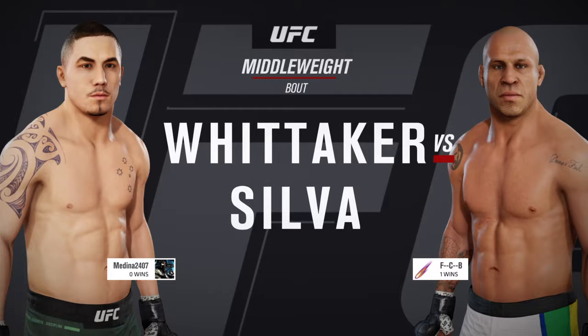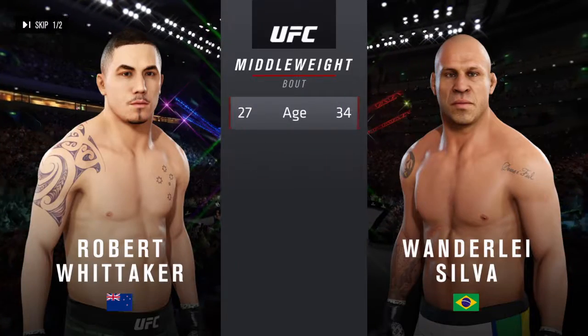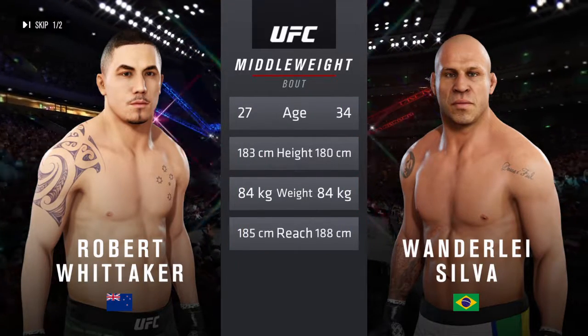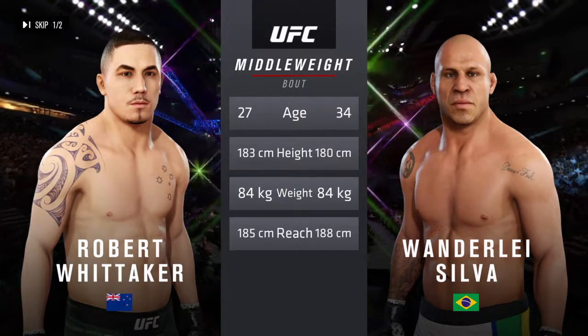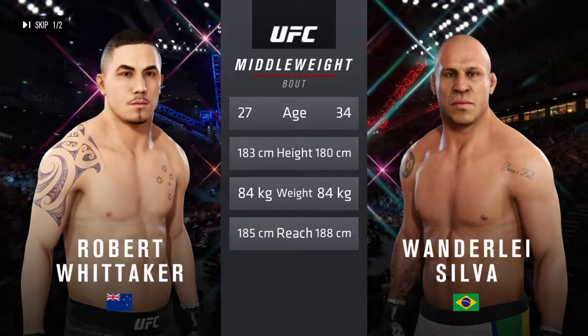Robert Whittaker and Vanderlei Silva are tale of the tape for this middleweight fight — more than five years apart, and they both possess a similar height and reach. Just about ready to go here. Now for the particulars, we go inside the octagon. Here is Bruce Buffer.